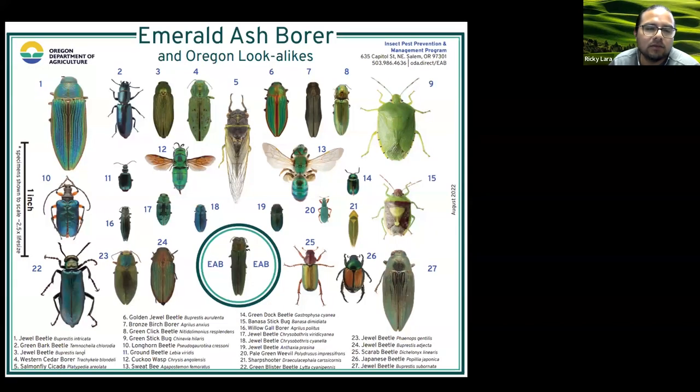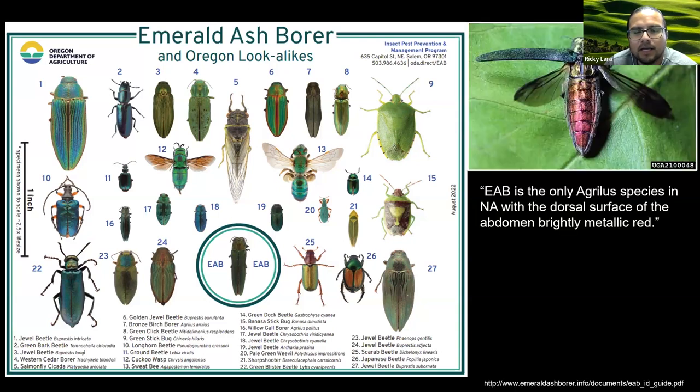I wanted to share a guide put together by the Oregon Department of Agriculture for lookalikes of emerald ash borer. There are several insects that can look like EAB in terms of color — that metallic green — and also in general shape. The ODA guide includes some beetles, stink bugs, hymenopteran insects, and also one leafhopper. However, there's only one true emerald ash borer, and it can be very difficult to identify. One diagnostic feature is that emerald ash borer is the only Agrilus species in North America with the dorsal surface of the abdomen that's brightly metallic red. But even this feature can be difficult because in some specimens the wings can also give off that color, so if you're not removing the wings to look at the abdomen, it can be confusing.